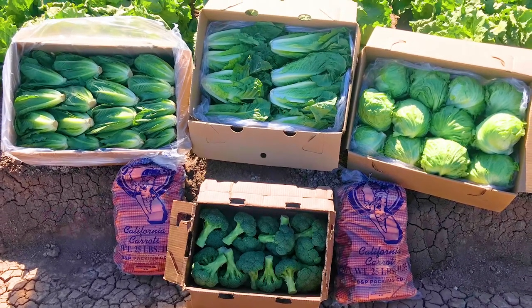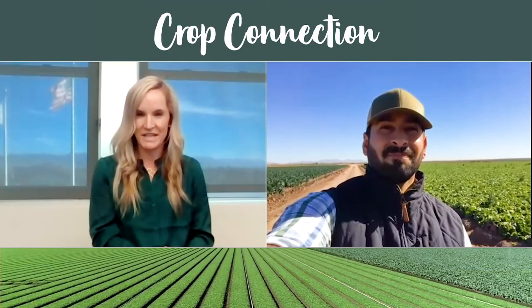We'll keep you guys posted with any new developments out of Yuma. So far, everything's looking good. Thanks, Edgar. We will catch up with you guys next time. Thank you.